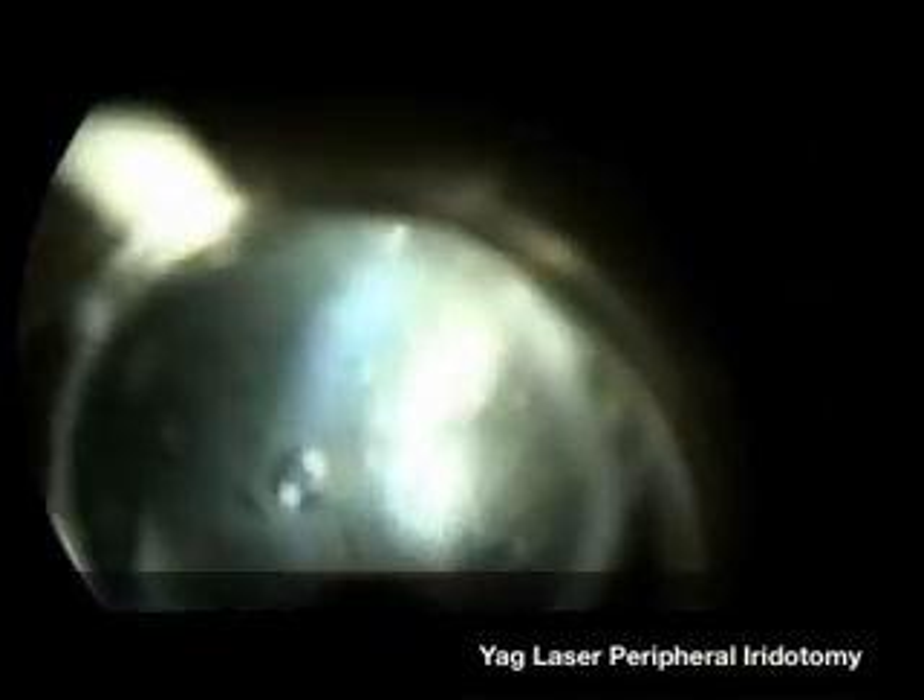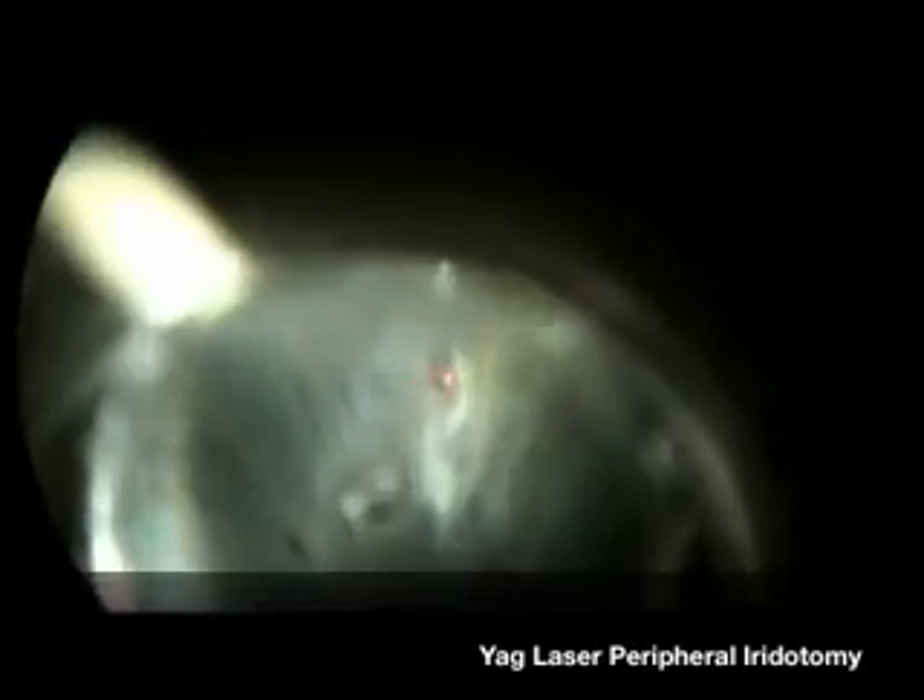Here you can see us focusing on one of the thin parts of the peripheral iris. The laser is fired and acts to pop a small hole into the iris. The eye is numb so the patient really can't feel this very much. You can see very clearly here once the hole is made, fluid moves from the back to the front.